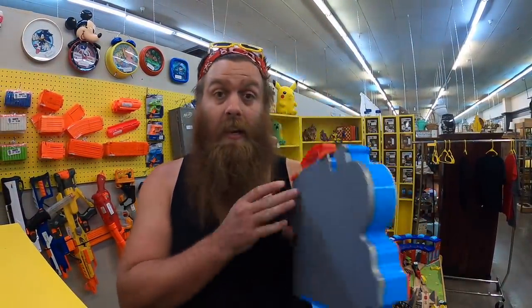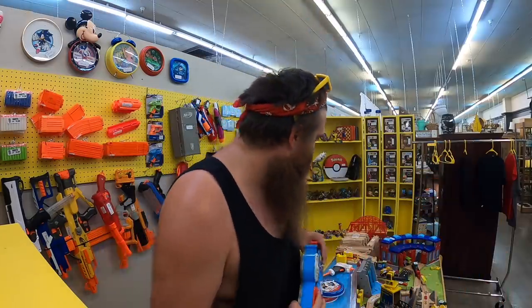What's up everybody, Tendo here. Not a ton going on today, just getting a couple awesome toy items put in our toy booth.